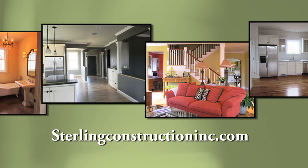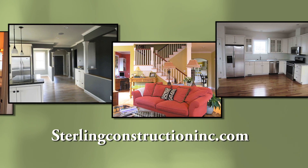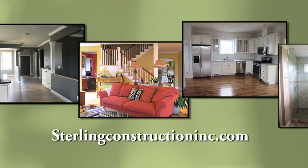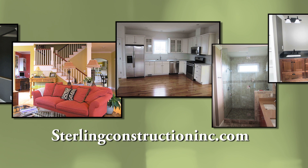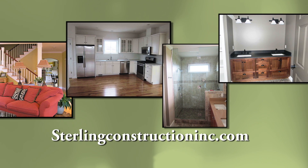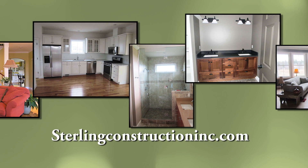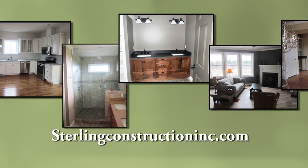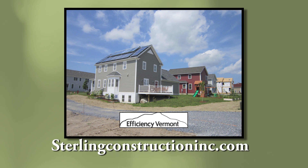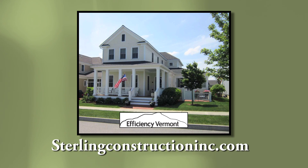As much variety as there is in the homes, there's a common base of quality within all the homes we build, particularly in the energy efficiency component and how comfortable our homes are to live in. We verify that comfort level through third-party verification through Efficiency Vermont Services. Currently we're building to the National Green Building Standard and our customers give very good feedback on the comfort it provides.